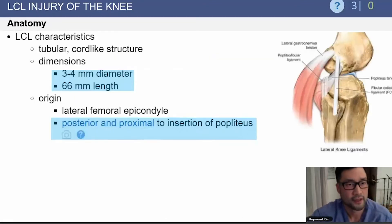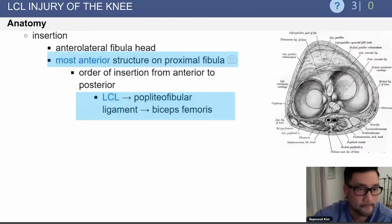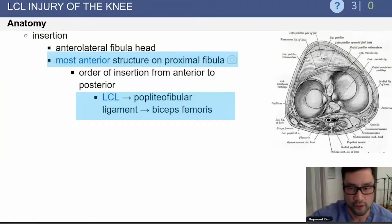The LCL is a tubular cord-like structure about three to four millimeters in diameter. It originates on the lateral femoral epicondyle, and the insertion is posterior and proximal to the insertion of the popliteus. Anatomically, it is the most anterior structure on the proximal fibula. In order of insertion from anterior to posterior, it goes LCL, then the popliteofibular ligament, followed by the biceps femoris, which is most posterior.